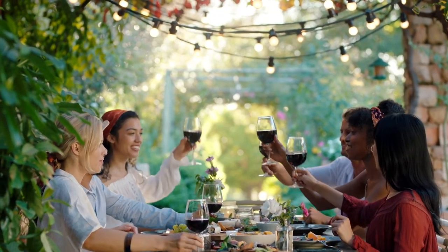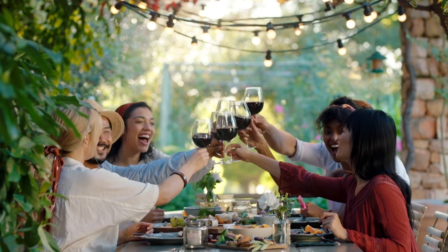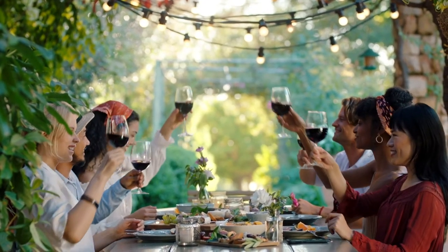Imagine enjoying a perfect glass of wine you made, then being able to share with family and friends and letting them know it's your custom blend.